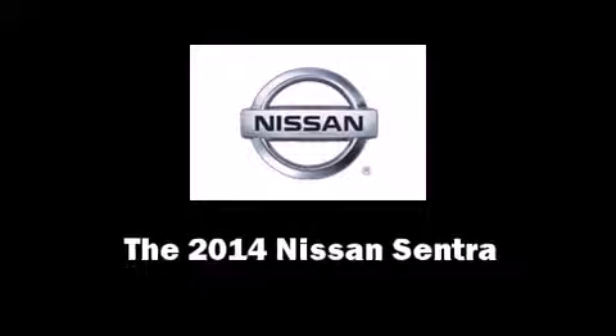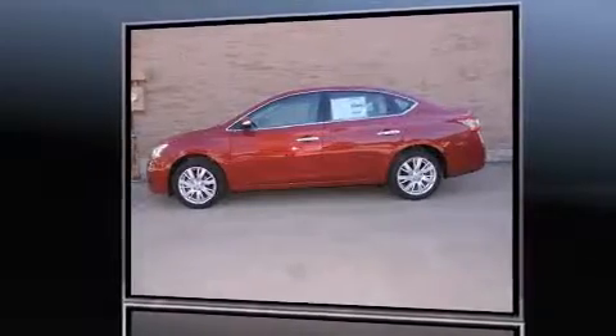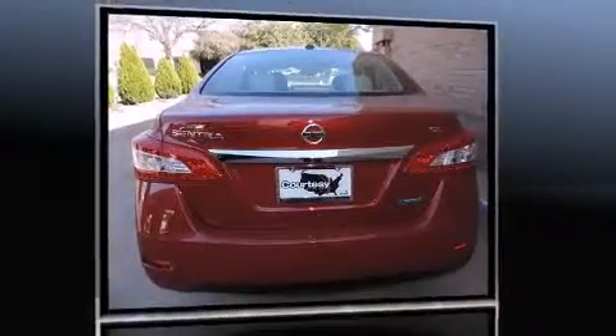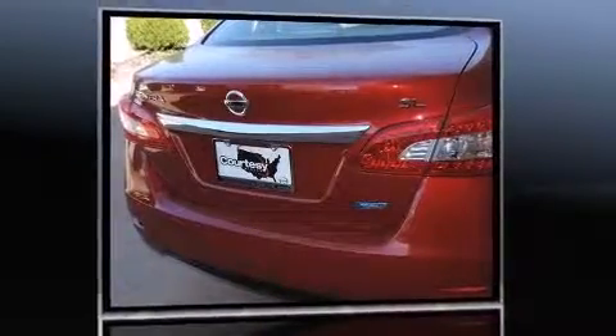The 2014 Nissan Sentra. This four-door, five-passenger sedan offers the latest in technological innovation and style. Smooth gear shifts are achieved thanks to the 1.8-liter four-cylinder engine, providing a spirited yet composed ride and drive.